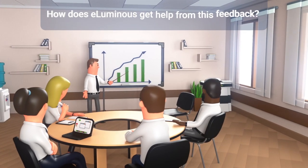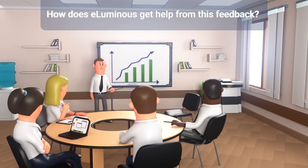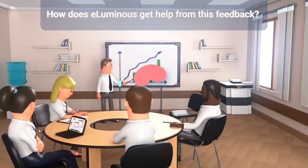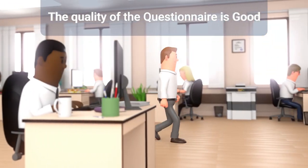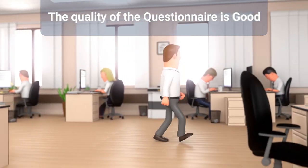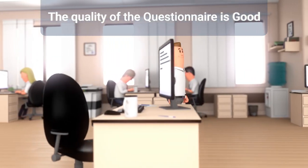How does Illuminous get help from this feedback? The quality of the questionnaire is good. When a third party seeks feedback on the phone, clients tend to talk freely, which helps us understand how clients are perceiving our quality.